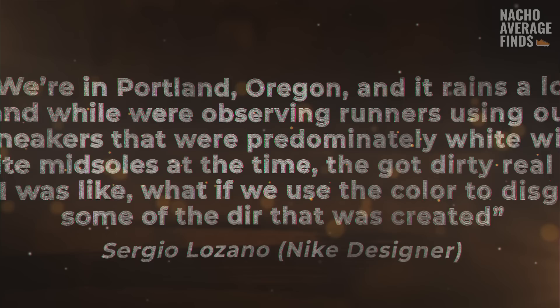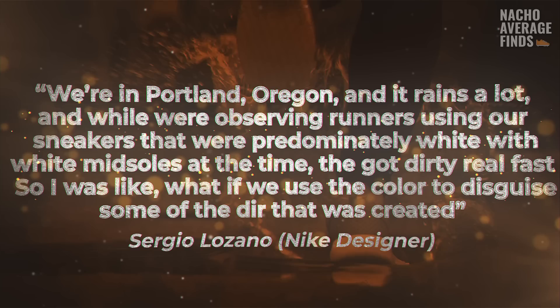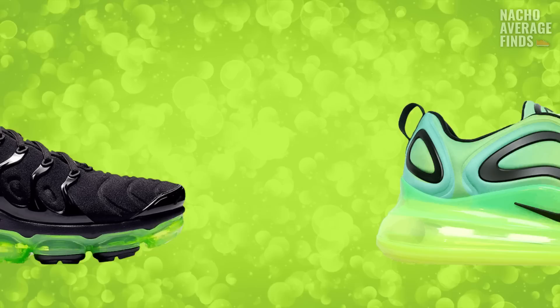Here's Lozano on the thought process behind choosing a black midsole: "We're in Portland, Oregon and it rains a lot, and while we were observing runners using our sneakers — which were predominantly white with white midsoles at the time — they got dirty real fast. So I was like, what if we use color to kind of disguise some of the dirt?" It became the first ever Nike silhouette to use a black midsole, and the volt green accents have since become a heritage-defining Nike color synonymous with modern-day Nike running shoes and apparel.